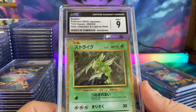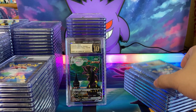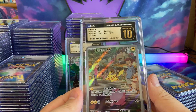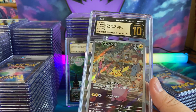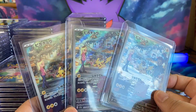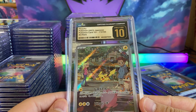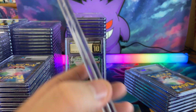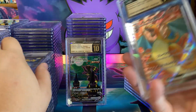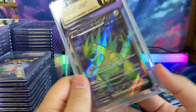Here we go — we have classic set Scyther, hitting a 9. Here I am bickering about regular 10s and now we get some 9s. We have Pikachu — we actually have a couple of these Pikachus that we're going to submit more of. Cheap card, underrated card from 151. Love the artwork. Happy to see Pikachu in a Pristine 10. This one got a Gem Mint 10. This Charizard got a Pristine 10.